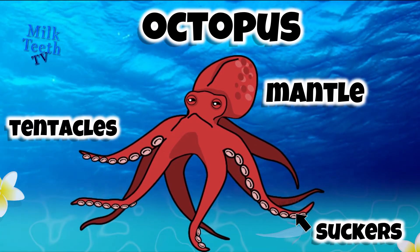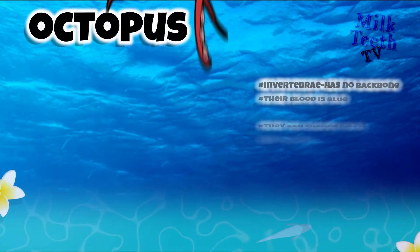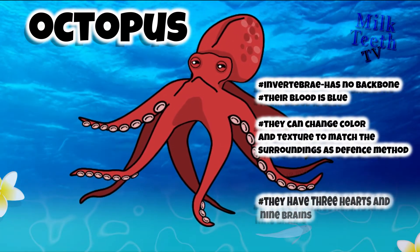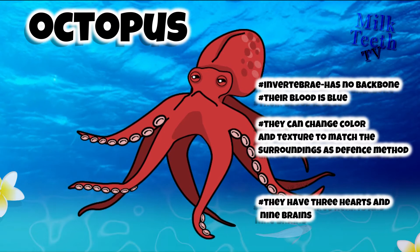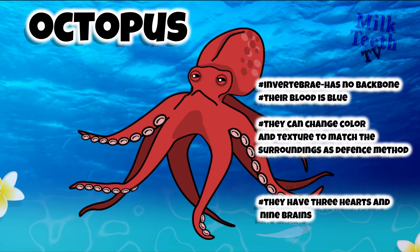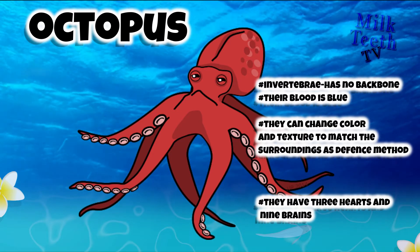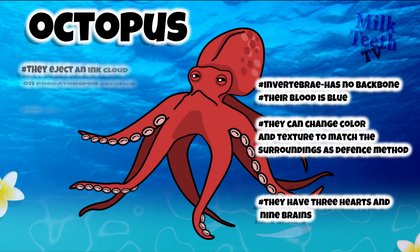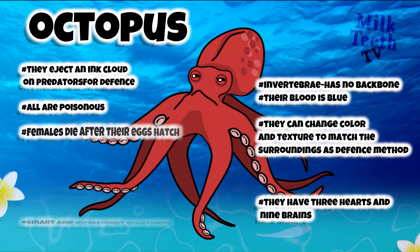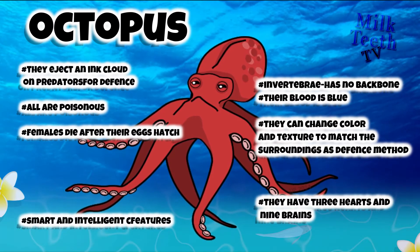These suckers help it to grip and catch its prey. Some more interesting octopus facts: an octopus is an invertebrate — that is, it has no backbone. Their blood is blue in color. They can change color and texture to match their surroundings as a defense method. They have three hearts and nine brains. They eject an ink cloud at predators for defense. All of them are poisonous, and females die shortly after the eggs hatch. These are smart and intelligent creatures.